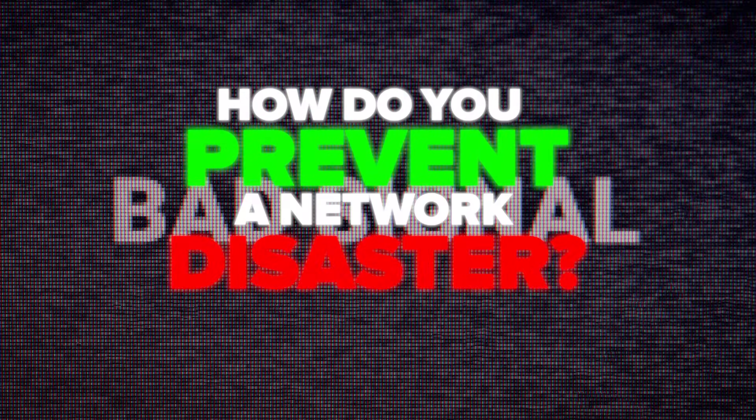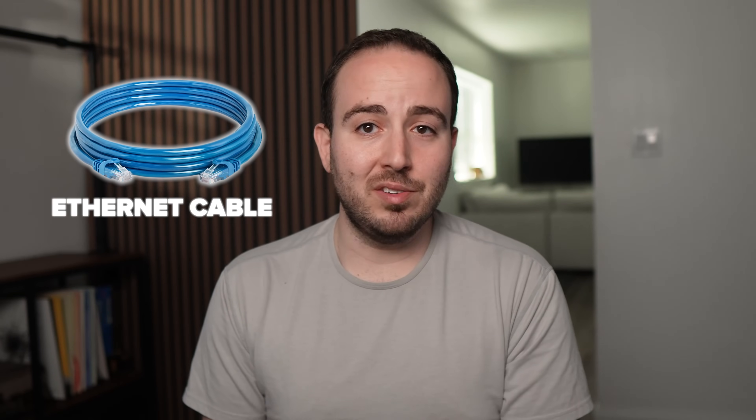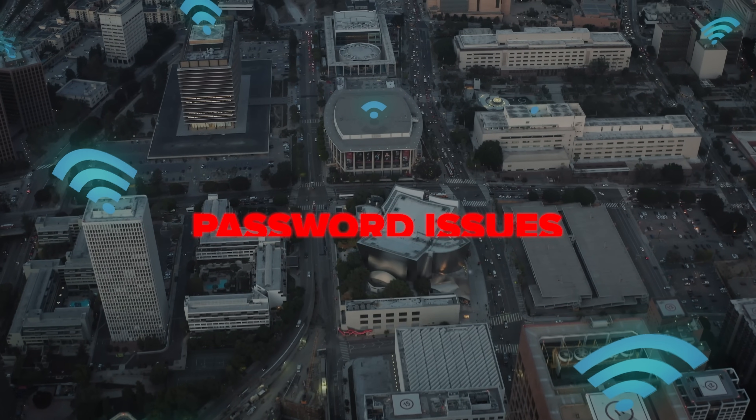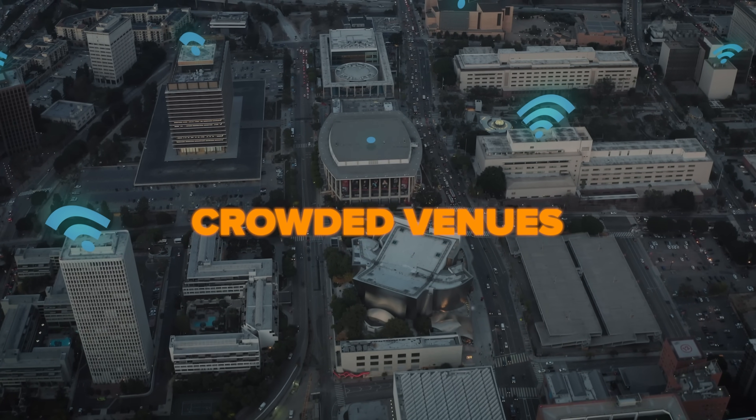So how do you prevent a network disaster? First, whenever possible, use a wired internet connection for your live stream. An ethernet cable to a good router is way more stable than Wi-Fi. Wi-Fi might seem convenient, but it's prone to interference, password issues, or random dropouts, especially in crowded venues.